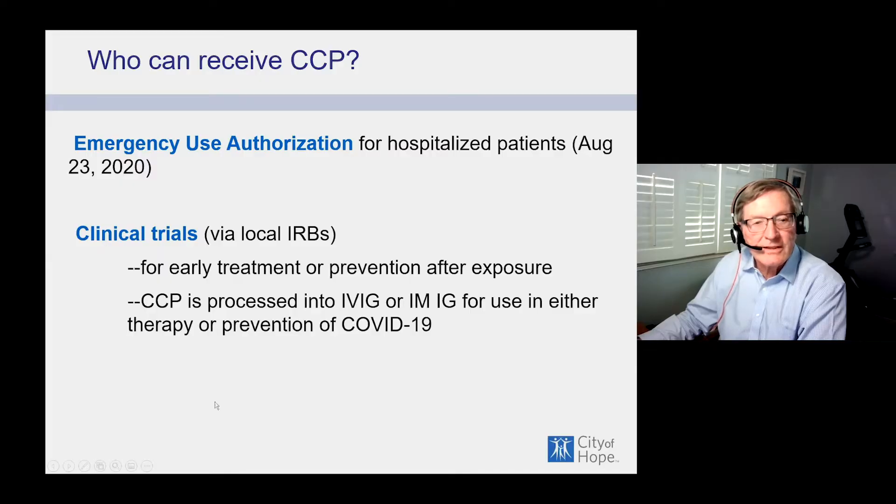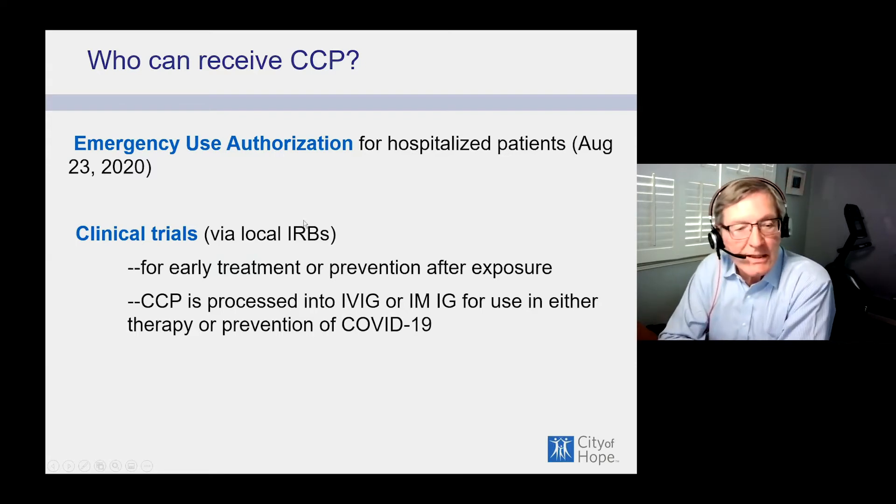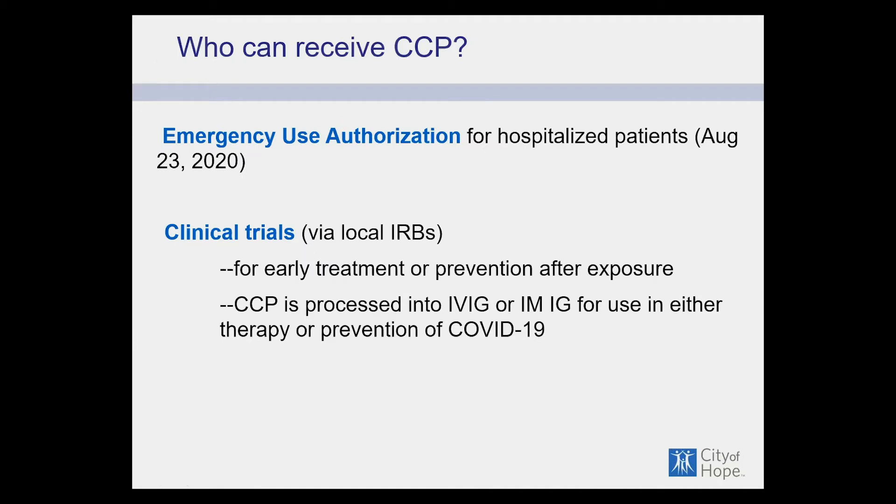Who can receive CCP now? Those covered under the emergency use authorization, and patients enrolled in many clinical trials ongoing around the country for early treatment or prevention after exposure — these are controlled trials. CCP is also processed into IVIG (intravenous immune globulin), and we hope that soon there will be intramuscular immune globulin available for therapy or prevention of COVID-19.